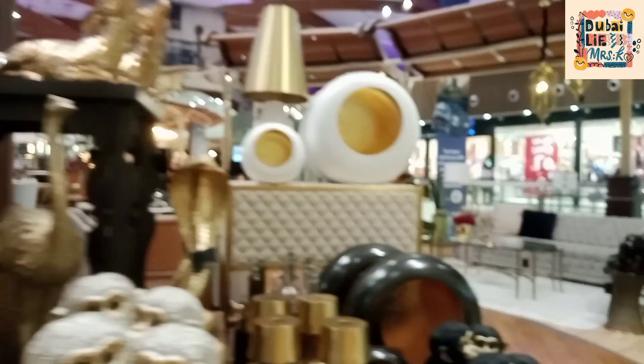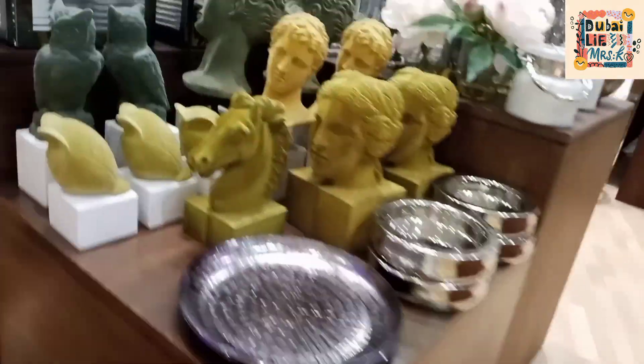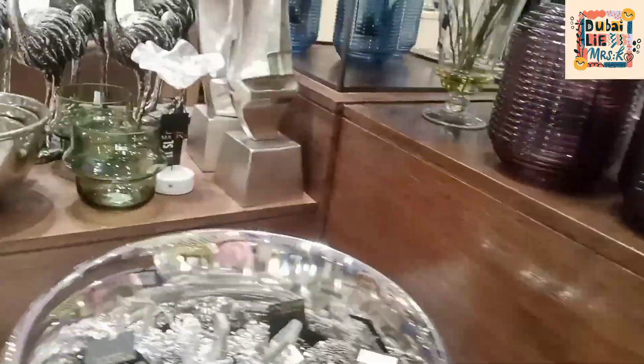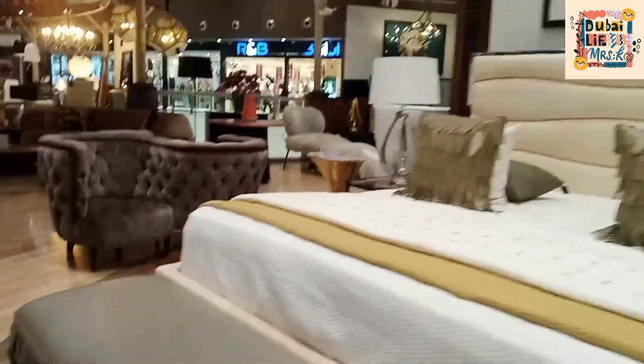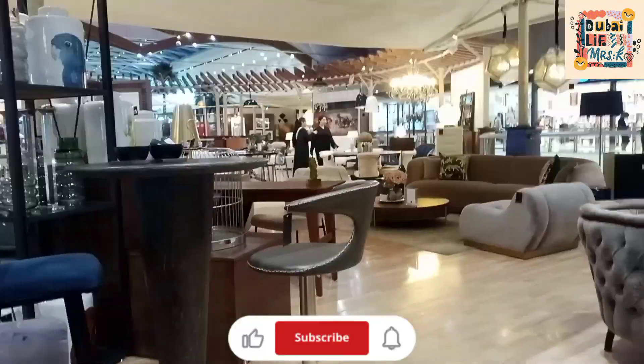Home decor things, decoration pieces. Guys, please do support me — do like, share, and subscribe to my channel.